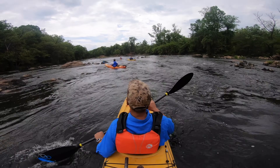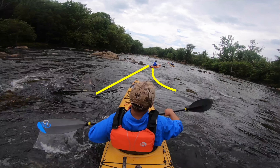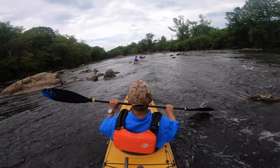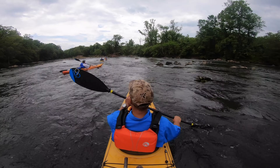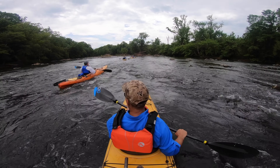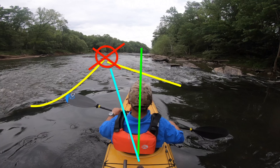Next we need to start stringing together the line through a boulder garden or an elongated rapid. There you see Tracy ahead of me — he's picked the correct line, but doesn't maneuver to the right, and he gets locked up on a little pillow rock. I was able to see that and depict the correct line between the two pillow rocks. Here is a very pronounced V, but unfortunately that V leads directly into a rock, which we're going to need to avoid.